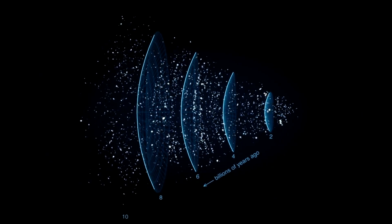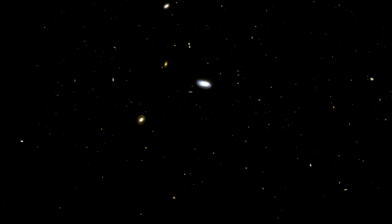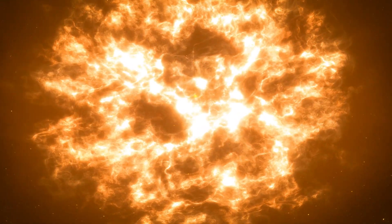Quick cosmic recap: the universe is in motion, expanding, and galaxies are engaged in a celestial game of tag, gracefully drifting farther away from us.